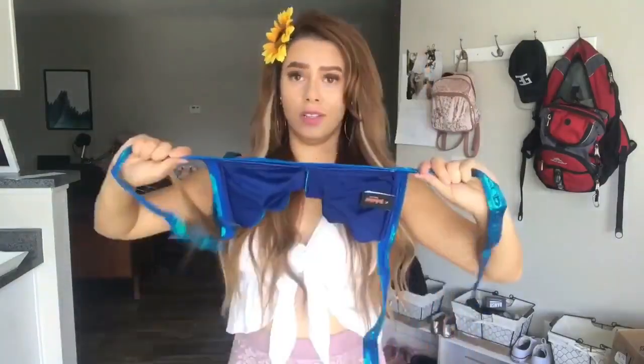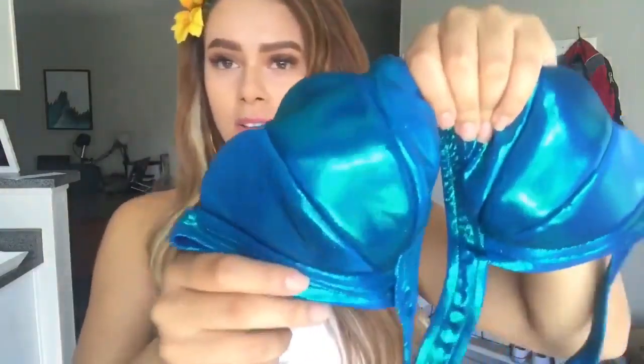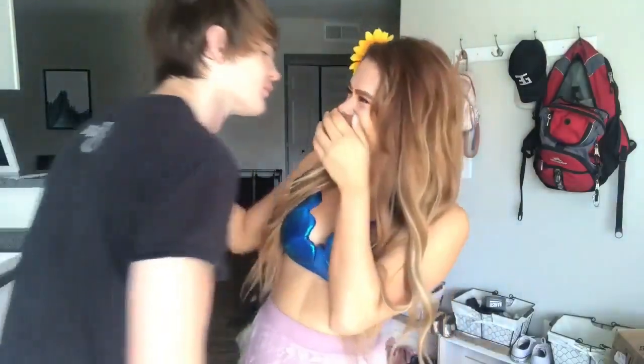The last top is from J. Valentine. It's padded with no push-up, really stretchy, and a beautiful shimmery blue color. It's the most costumey piece but it's my absolute favorite — I feel like a mermaid! It's more padded than the other ones and just beautiful. I highly recommend this one for sure.